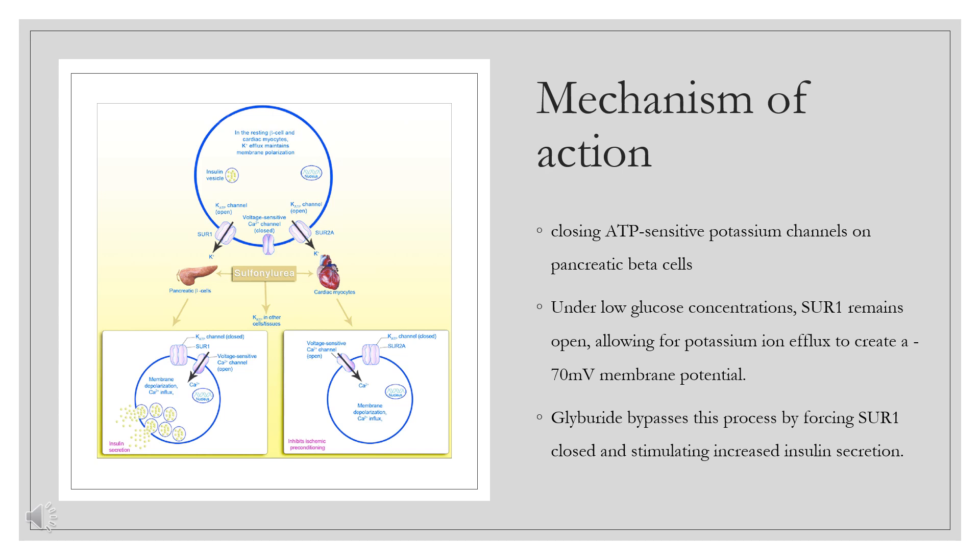Sulfonylureas bind to the sulfonylurea receptor expressed on the pancreatic beta cell plasma membrane, leading to the closure of the ADP-sensitive potassium channel and reduced potassium conductance. This results in depolarization of the pancreatic beta cell and opening of the voltage-sensitive calcium channels, promoting calcium ion influx. Increased intracellular concentrations of calcium ions in beta cells stimulates the secretion, or exocytosis, of insulin granules from the cells.